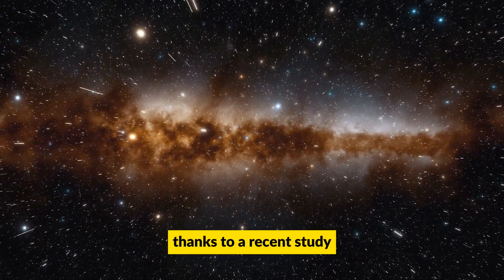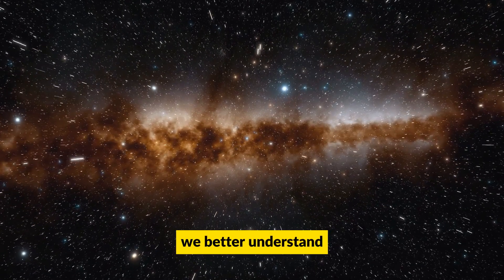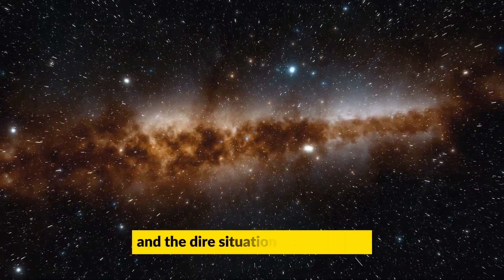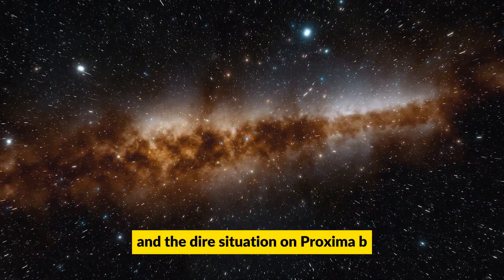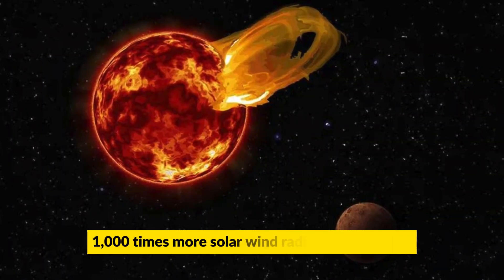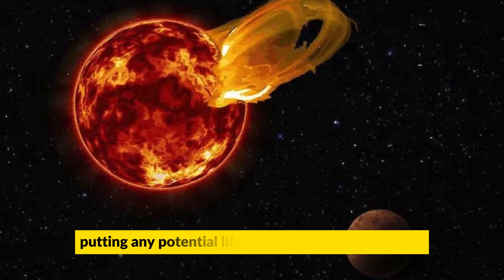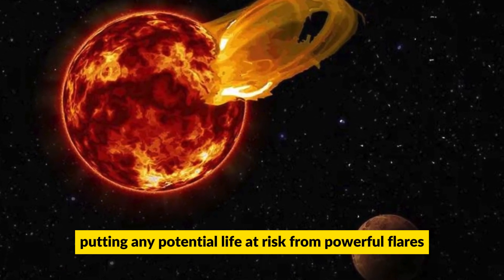Thanks to a recent study using high-resolution magnetic field maps, we better understand the star's solar wind and the dire situation on Proxima B. The study revealed that the planet receives roughly 1,000 times more solar wind radiation than Earth, putting any potential life at risk from powerful flares.